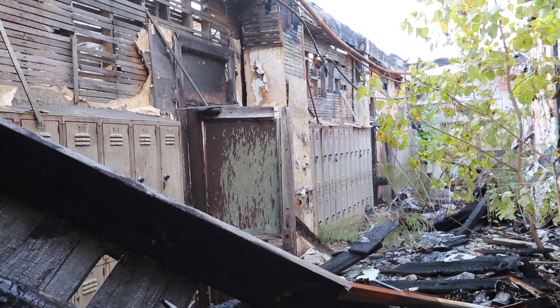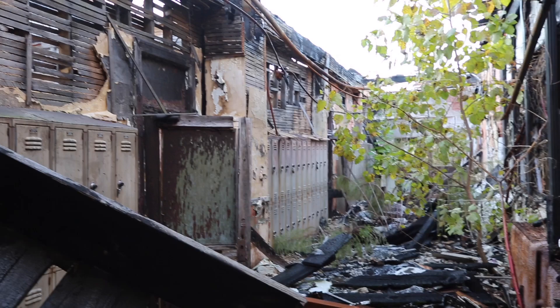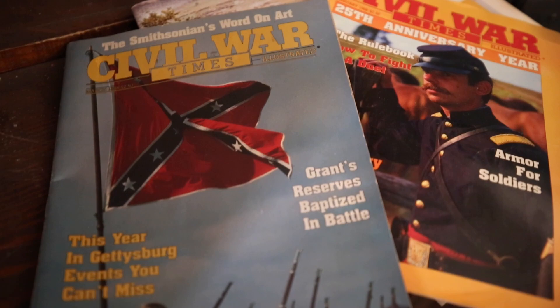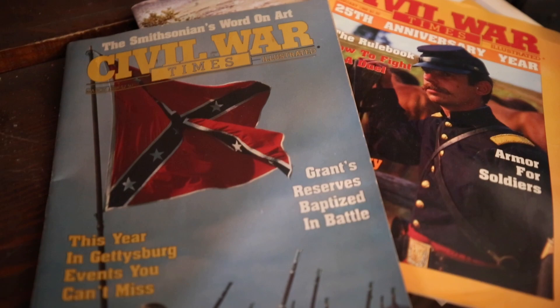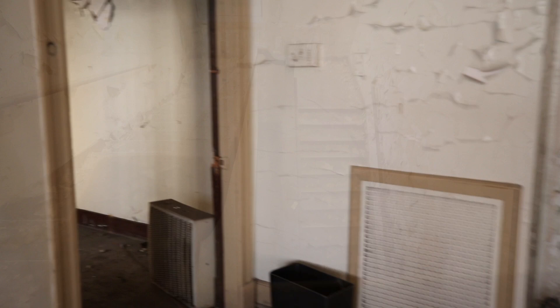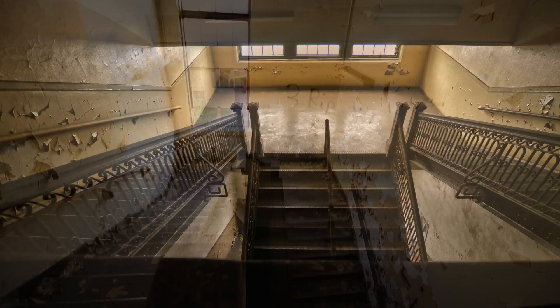This is a pretty cool shot right here, Jeff — you've got the lockers just exposed to the elements, with a tree growing up through it. Looks like some Civil War magazines. My favorite time was when the teacher would roll the cart with that big box TV on it with a VHS cassette, and we knew that we were going to be watching movies.